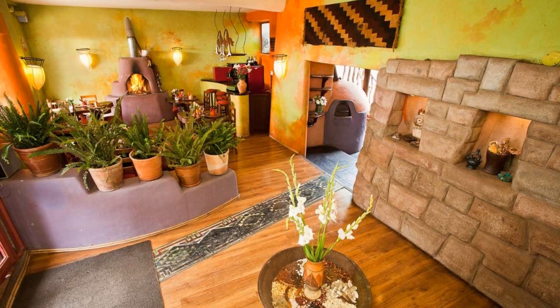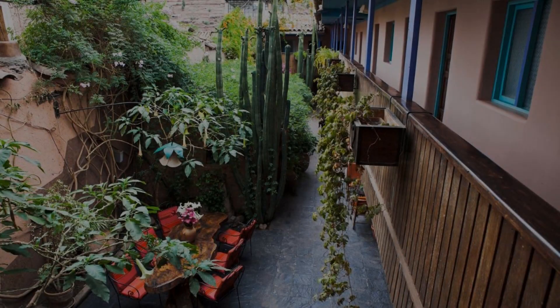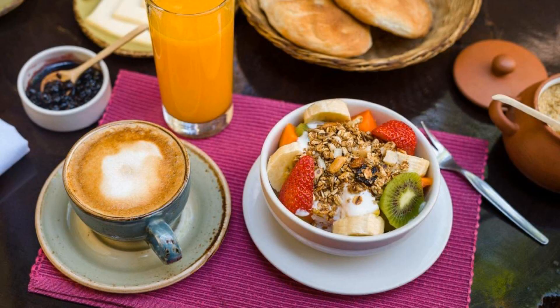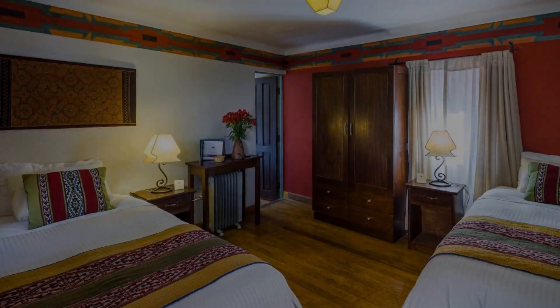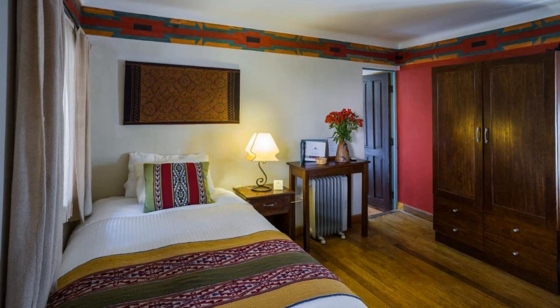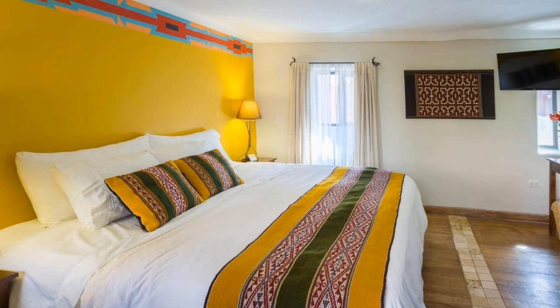There are 10 types of rooms available on booking.com. You can book online and enjoy it. The property expects major credit cards and reserves the right to temporarily hold an amount prior to arrival. If you have already checked out from this property, please share your experience in the comment box. For booking or more details, check the description.